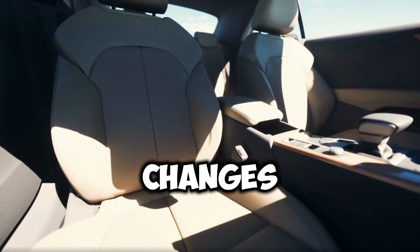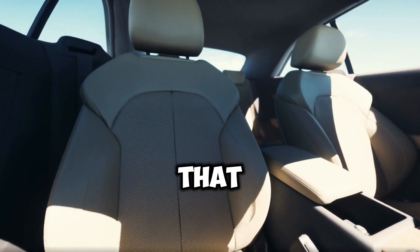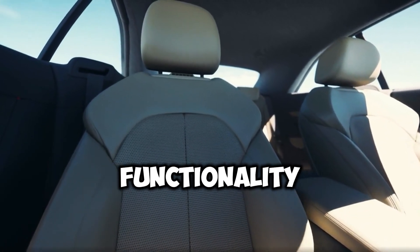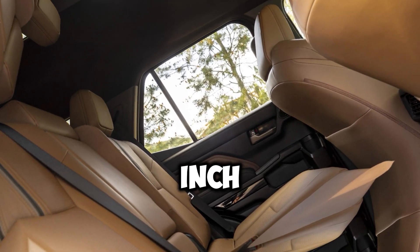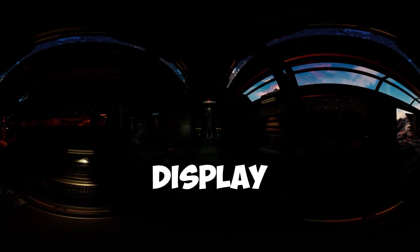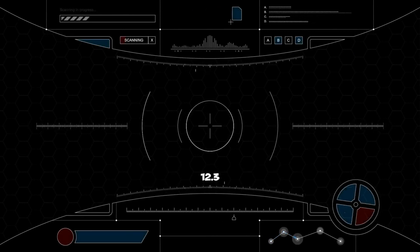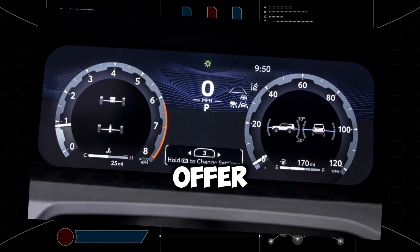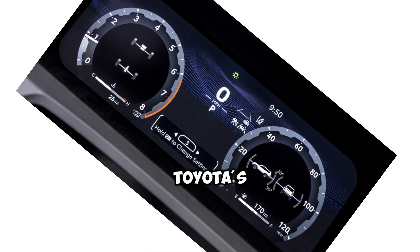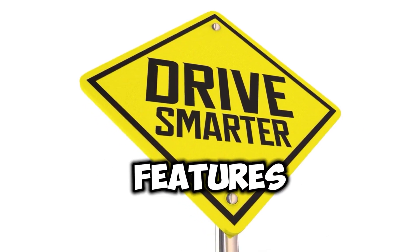The most significant changes are witnessed within the interior, featuring a design upgrade that seamlessly blends aesthetics with functionality. A standout feature is the inclusion of screens, with a standard 8-inch unit complemented by an optional massive 14-inch infotainment display. This is accompanied by a 7-inch digital gauge cluster or an available 12.3-inch display, with a head-up display also on offer. In terms of technology, Toyota's Safety Sense 3.0, encompassing a suite of safety and convenience features, comes standard across all trims.